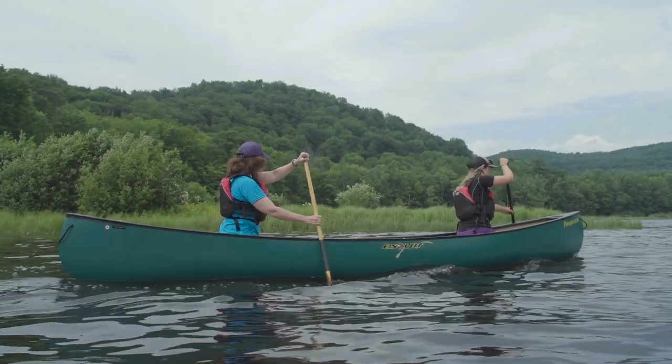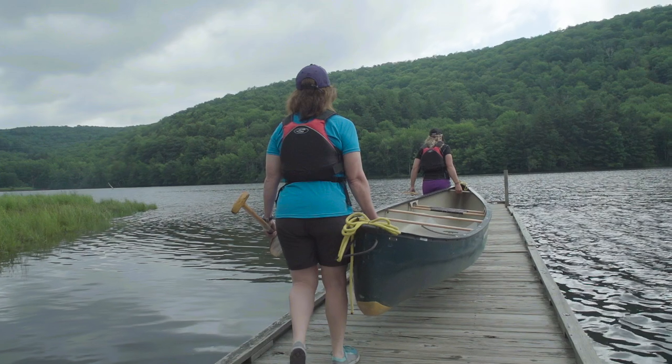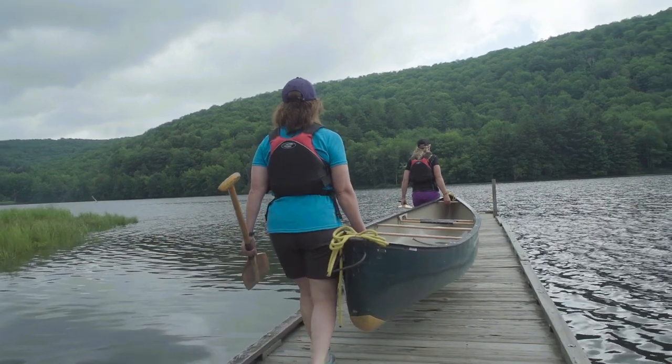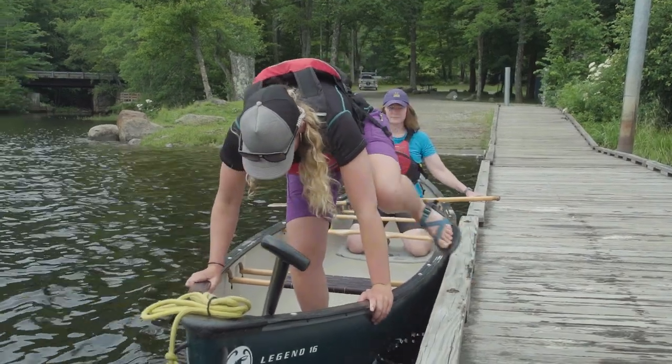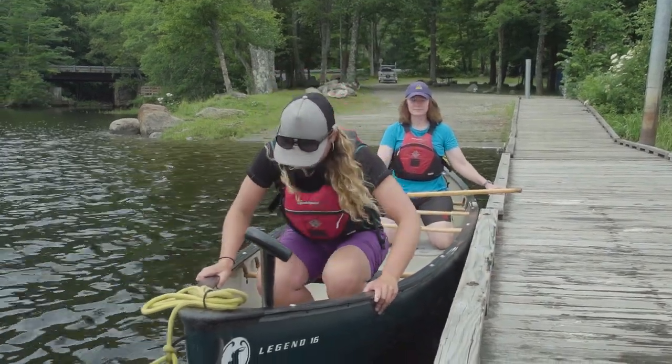Canoes are surprisingly stable once you're settled into them, but getting in and out is a different story because your center of gravity is much higher. In this video, we're going to look at the best ways to get into and out of your canoe to avoid capsizing.